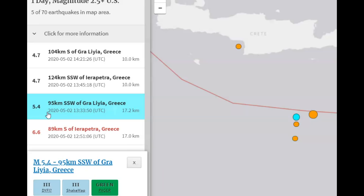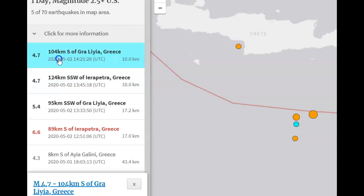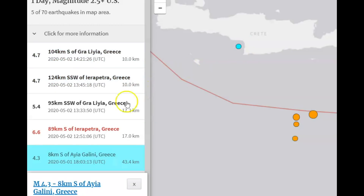There was a 5.4 at 17.2 kilometers in depth, a 4.7 at 10 kilometers in depth, and then another 4.7. Before the 6.6 there was a 4.3 at 43.4 kilometers in depth — you could call that a foreshock.